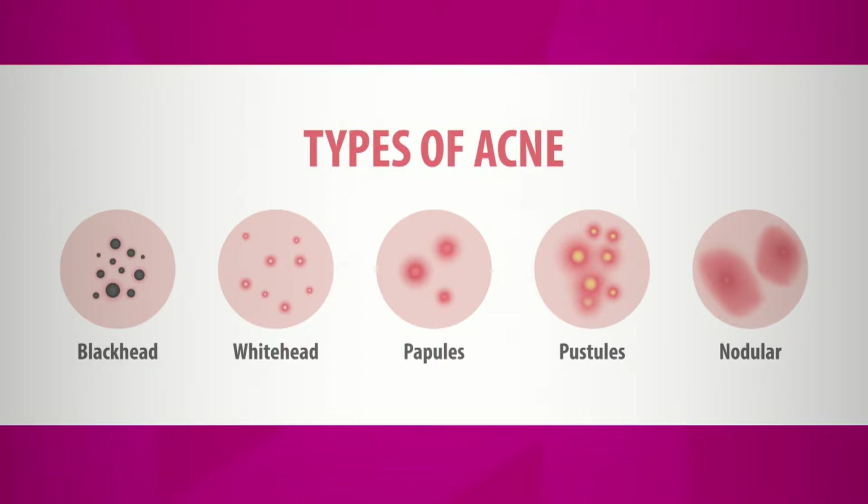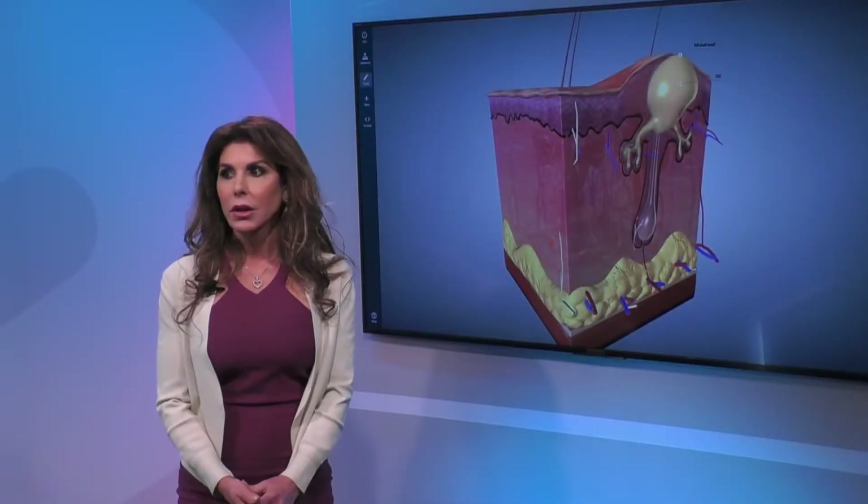Well, you have blackheads and you have whiteheads, papules and pustules and nodules.